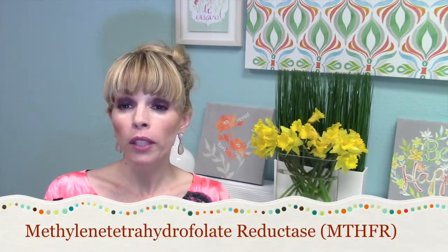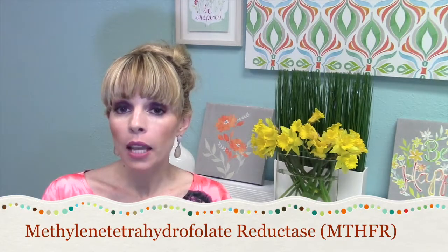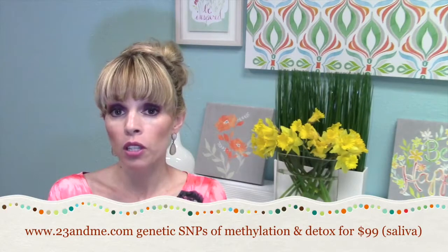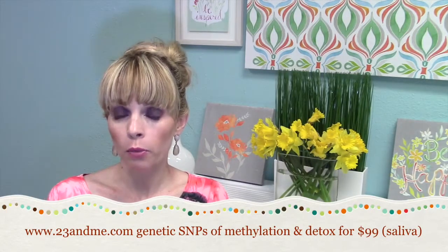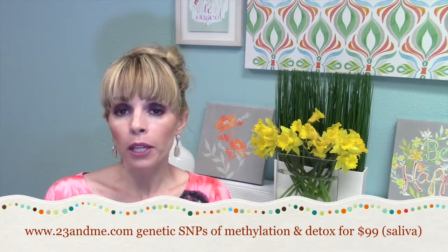And then perhaps in future videos we'll go through some of the logistics on what to stay away from, etc. The first thing is: what is MTHFR? It is methylenetetrahydrofolate reductase, and it is a polymorphism, otherwise called a SNP, in the genetics. It's an easy blood test to do. You can also order the 23andMe test for $99, which is a saliva test, and that will tell you if you have MTHFR as well as other polymorphisms — I love to know the whole picture when I have a patient.